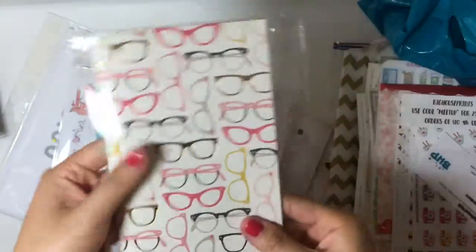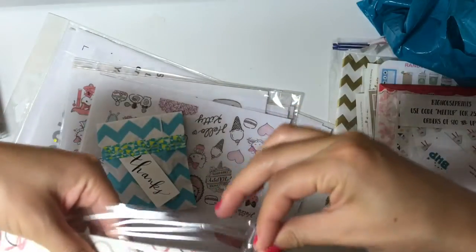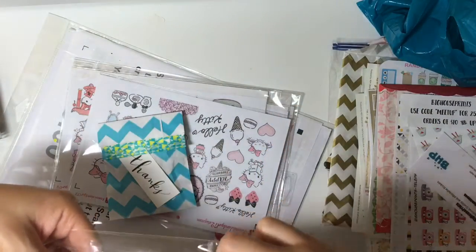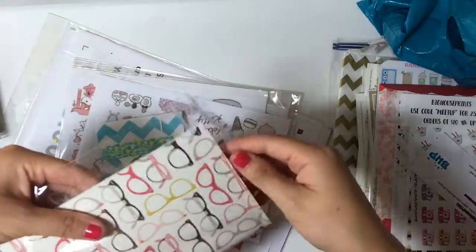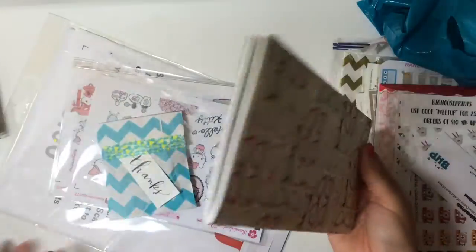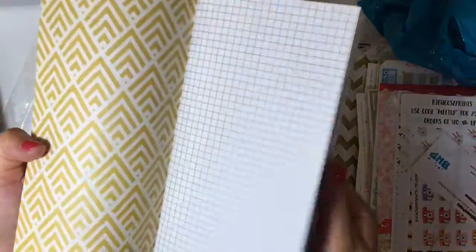And then I bought this — it's the standard size traveler's notebook. This one goes well with the web search pages traveler's notebook that I just bought. It's gridded inside, and I wanted that because I just wanted to try it out.